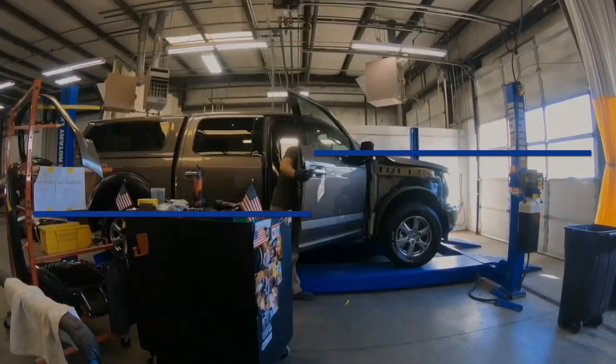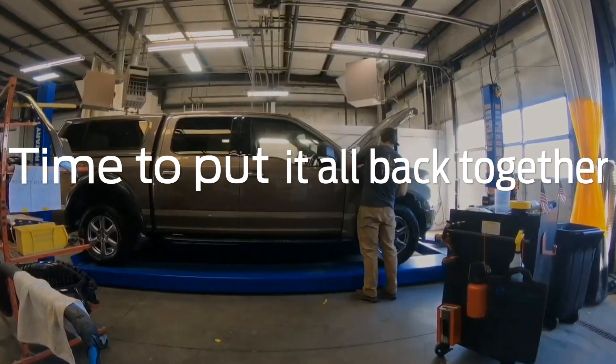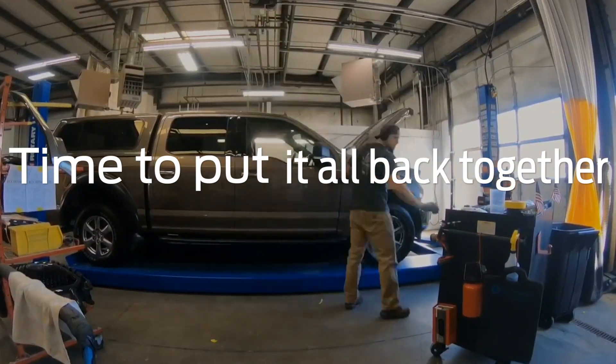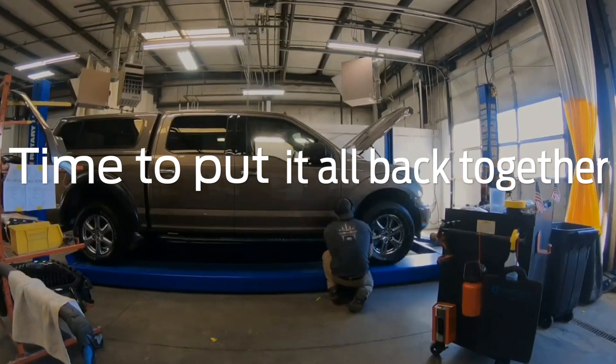At this point, the vehicle has gone through all stages of our body shop process. Now is when all the hard work of meticulously disassembling bodywork and paintwork come together to create a final quality product.